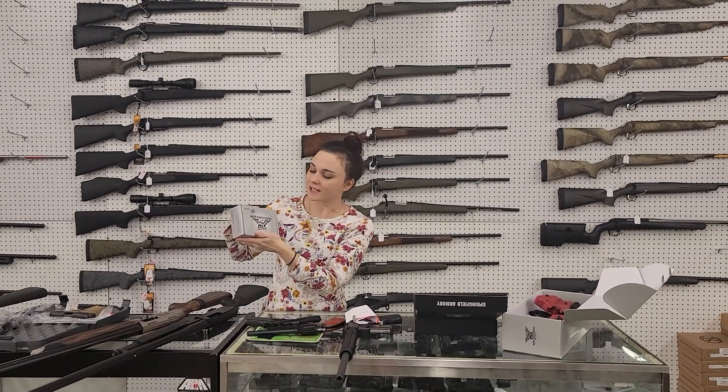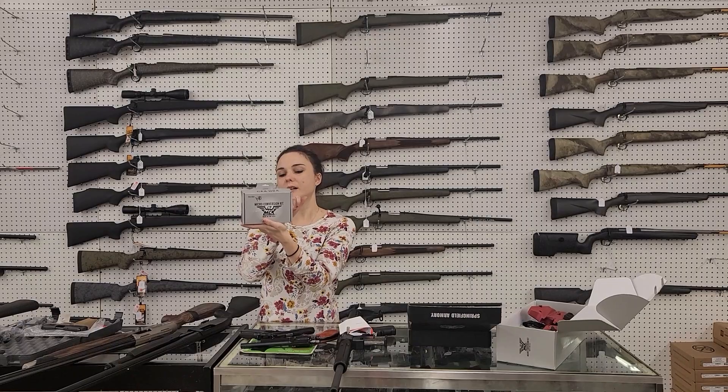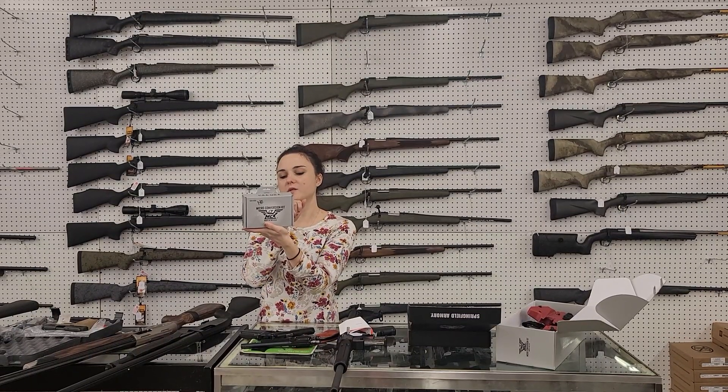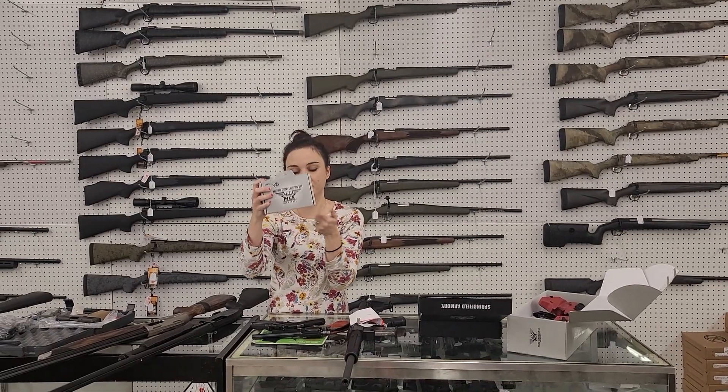We have the light kit for the Micro Roni conversion kits. They're $140 plus tax. They've got the flashlight, the front and rear sights, one-point sling, the sling swivels, and also the thumb rest.